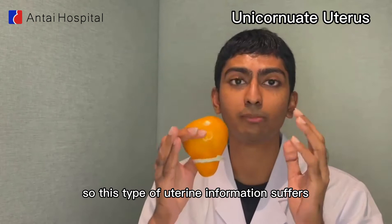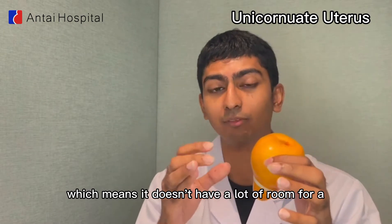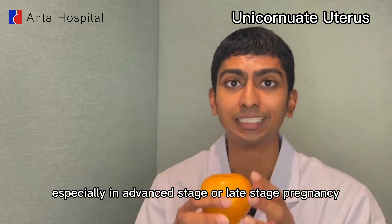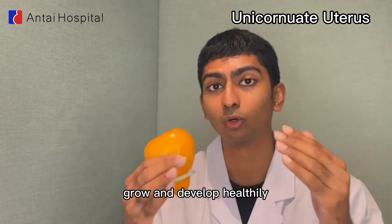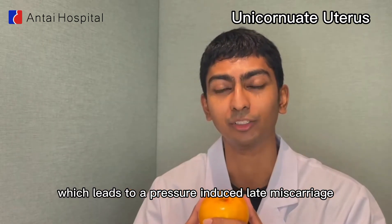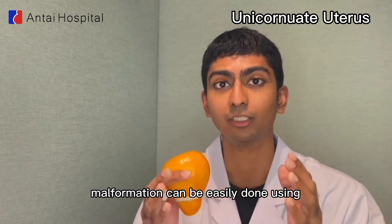This type of uterine malformation suffers from insufficient uterine volume, which means it doesn't have a lot of room for a pregnancy to develop healthily. Especially in an advanced or late stage pregnancy, the fetus growing in the womb will not have enough room to grow and develop healthily, which leads to a pressure-induced late miscarriage.